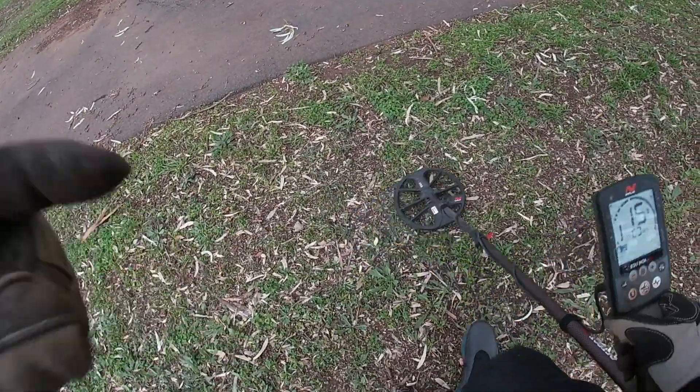16. You can see it sitting there just on the surface.